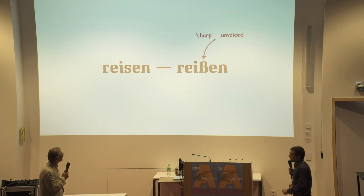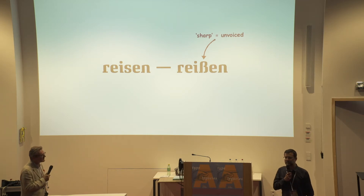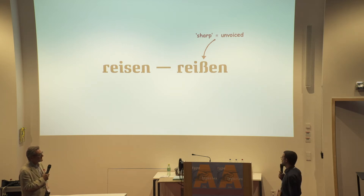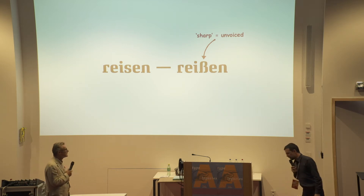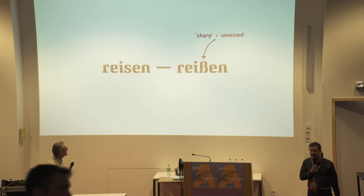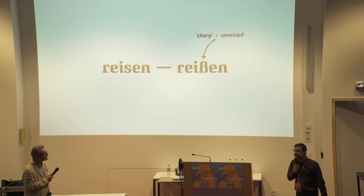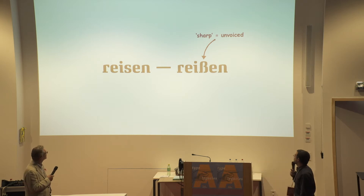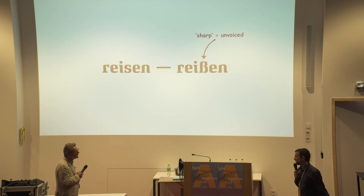I call it the sharp S. What is the sharp S? For those of you who do not speak German — and I think there's one or two of you here in this room — the difference between the voiced and unvoiced S sound is important in German. For instance, the difference between 'Reisen' (travel) and 'Reißen' (rip) is only in the voiced and unvoicedness of the S. That's why we need a sharp S.